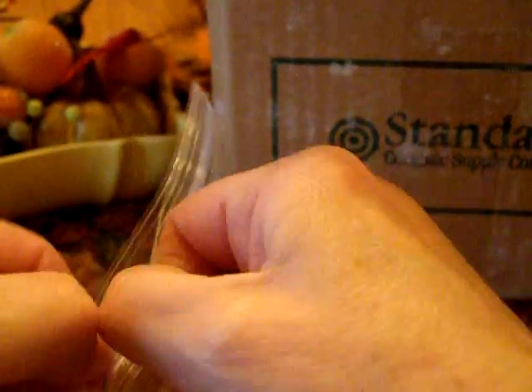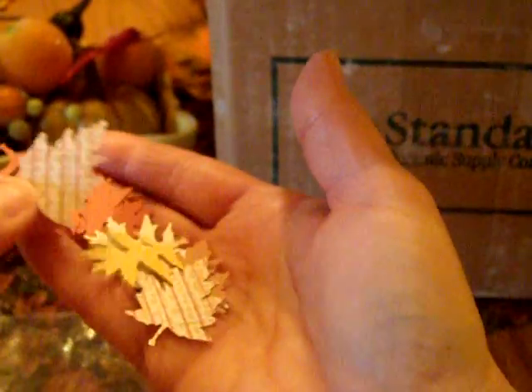Laura, did you cut these all out? Or punch them out? They look like they were hand-done — punched or with a die cut. Look at these with all the cool paper. Oh, I like this paper — all these beautiful fall leaves. Now I have to get working on Thanksgiving cards for sure, now that I have all these beautiful leaves. Thank you so much.